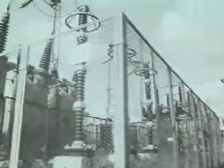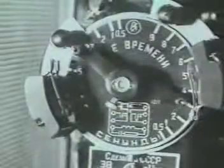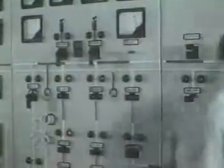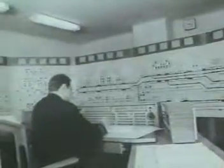Защитное и рабочее заземление обеспечивает безопасность обслуживающего персонала и устойчивый режим работы оборудования. Устройства релейной защиты и автоматики тяговых подстанций выполнены на современных надёжных приборах — они мгновенно реагируют на повреждения и своевременно отключают неисправную аппаратуру. Новейшие системы телемеханики позволяют осуществлять управление большими участками дороги централизованно с одного пульта энергодиспетчера.